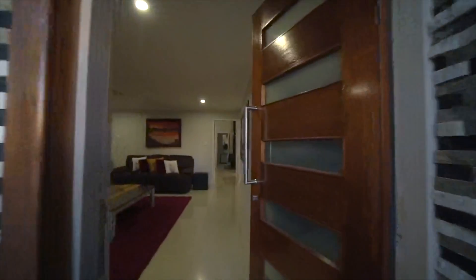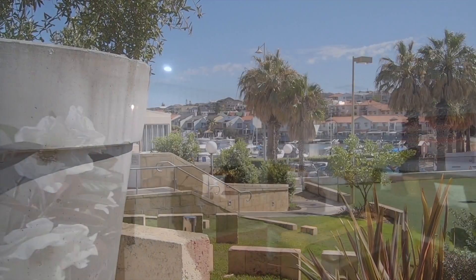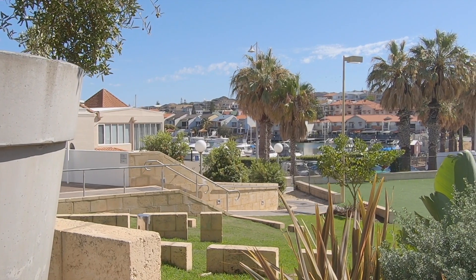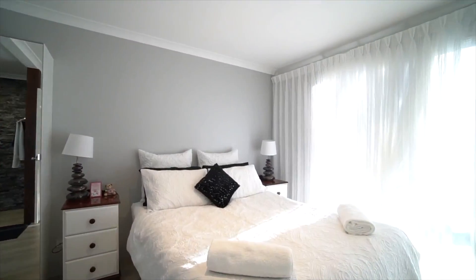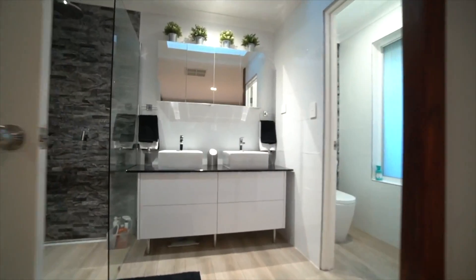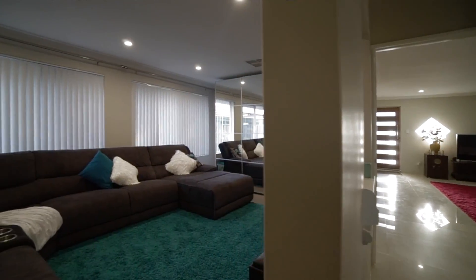Set on 554 square meters in a quiet cul-de-sac in the highly desirable coastal suburb of Mindarie, this home has been completely renovated for your enjoyment. Over one hundred and thirty thousand dollars has been spent, so all that is left to do is move in and enjoy.